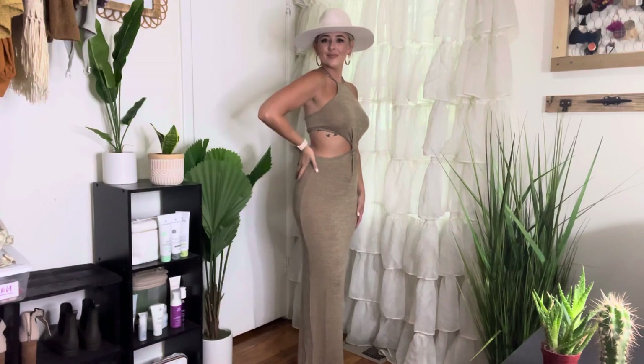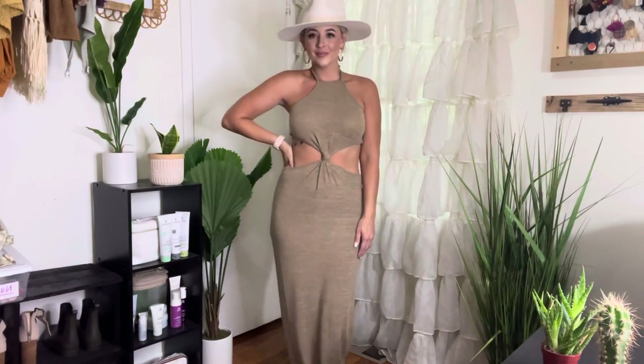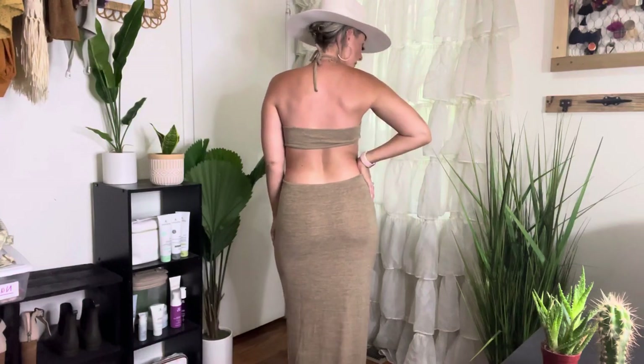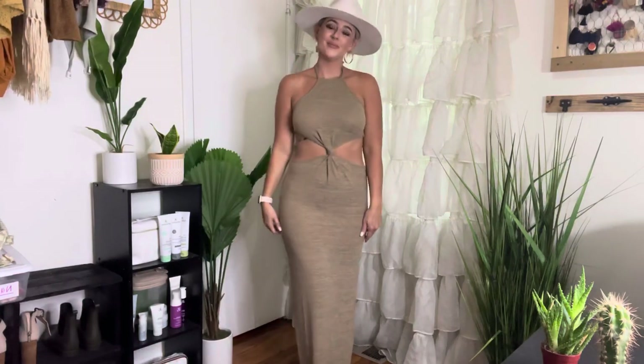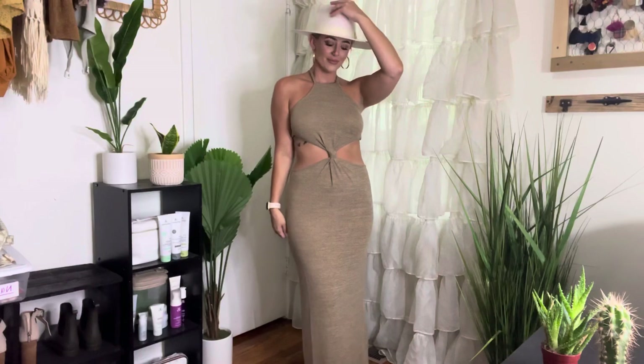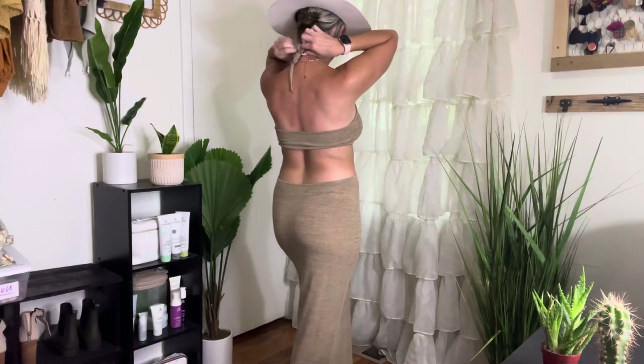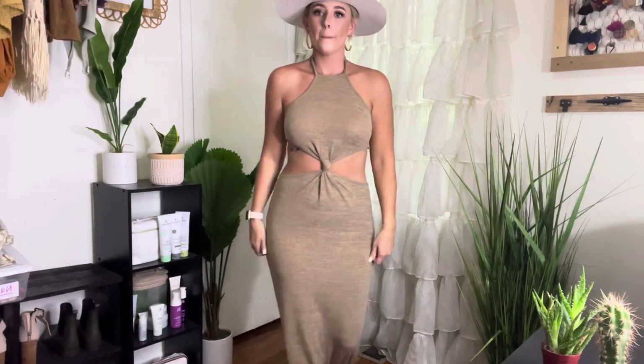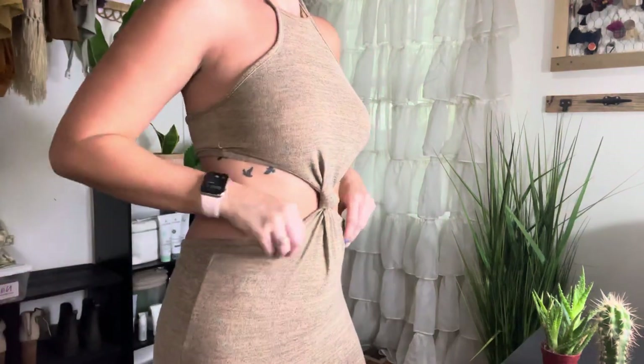This is the dress I was most excited about getting and I do love it. It is kind of thin though, but it's a cutout tieback culture dress and it was only $13. I think that it's super boho. I'm wearing a medium. It ties around the neck and it comes in a couple different colors.